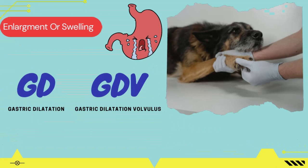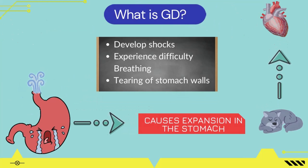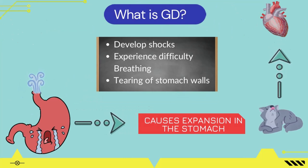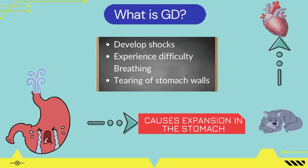Let's first learn about what is GD and GDV. In GD, the stomach of a dog fills with air and builds pressure on the stomach walls, causing expansion of the stomach. This expansion builds pressure on the internal organs, which stops the blood flow from the back body from returning to the heart. A dog suffering from gastric dilatation volvulus may develop shock and experience difficulty breathing and tearing of stomach walls.